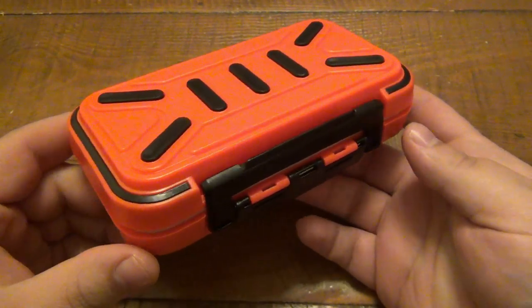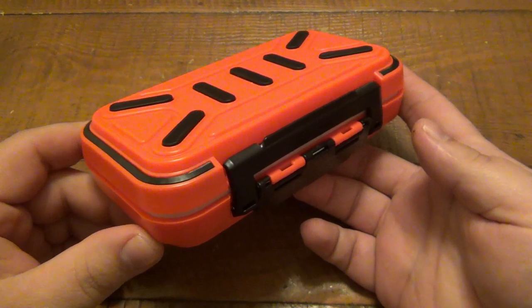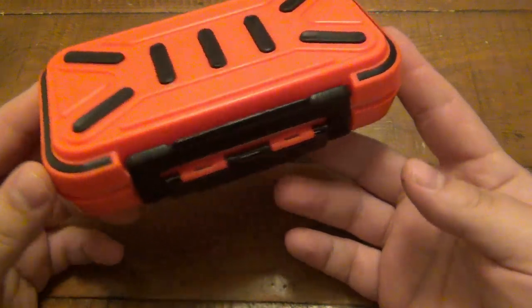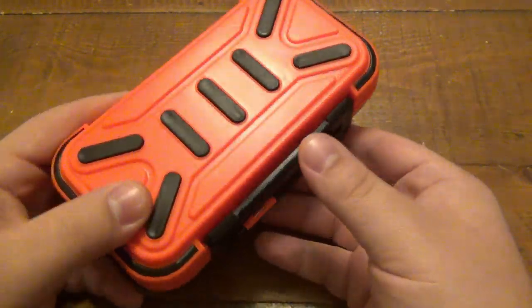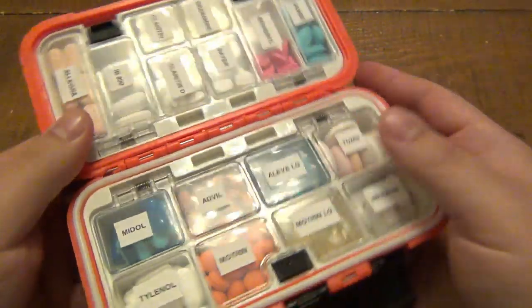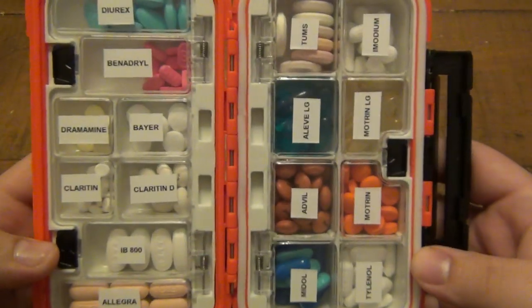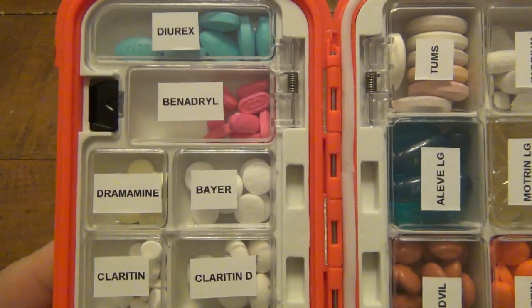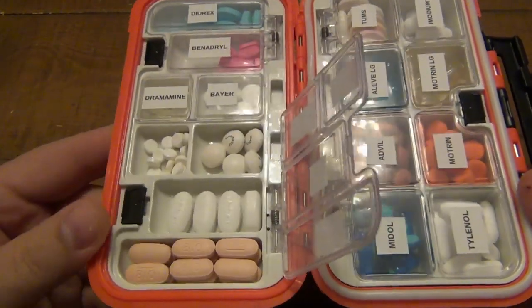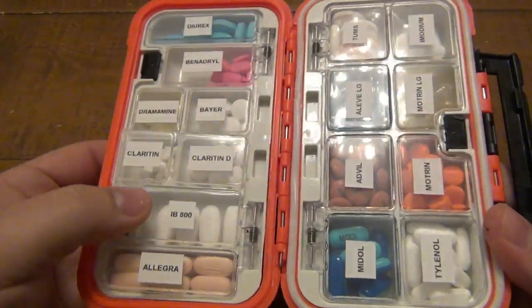I suggested in that video what I might use it for, and in fact that's what it ended up becoming — a mobile pharmacy. I have to give Christina all the credit for doing the labeling. We made a pill box, and as you can see we have a variety of different pills, very easy access, and everything's clearly labeled.